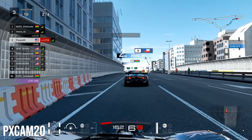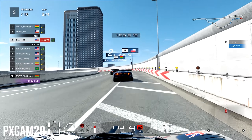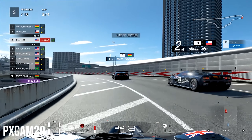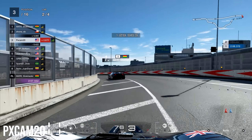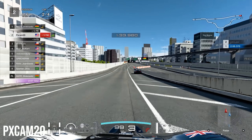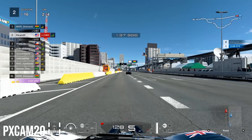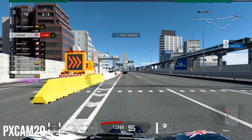Heading into the final two corners, we're getting a good run on Shona. We brake very, very early to avoid running into the back of him, but he goes a little wide. We keep it on the inside — a good overtaking spot — and get a great run off that final corner. Down the straight for the second time, we're right up front.